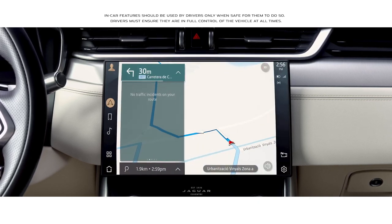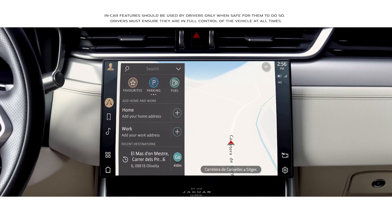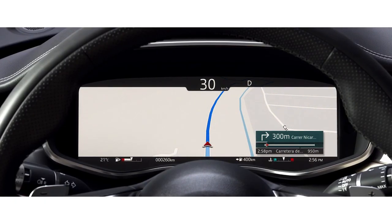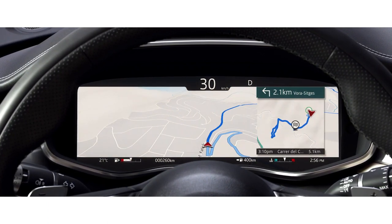The navigation has been redesigned. As well as the online search functionality, this advanced new system learns your regular routes, constantly monitors traffic conditions, and offers alternative routing if necessary.